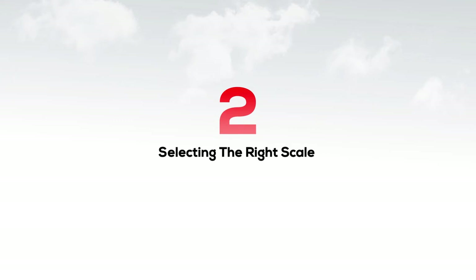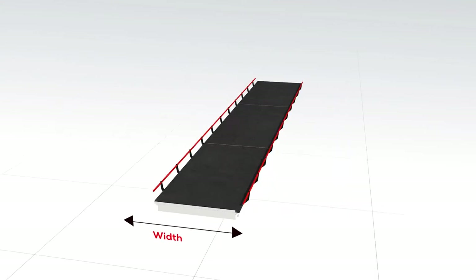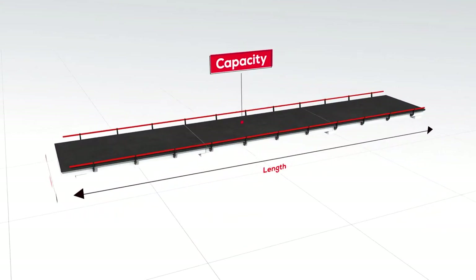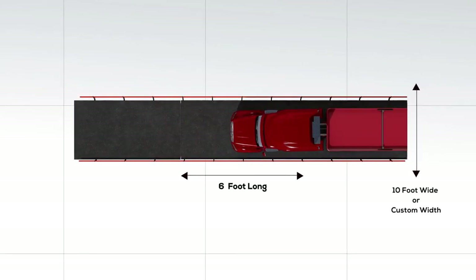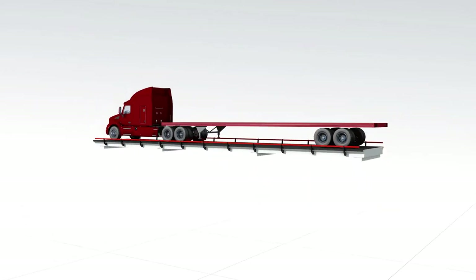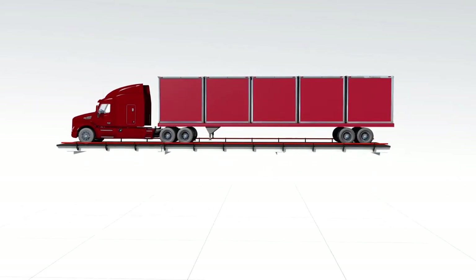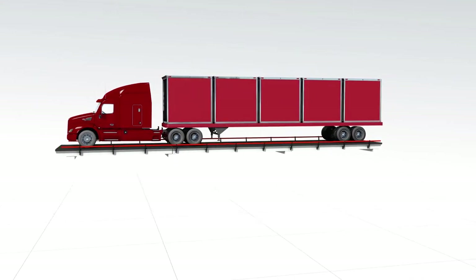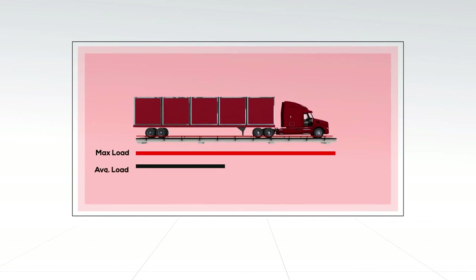Number two: selecting the right scale. There are many options with truck scales. The most important are width, length, and capacity. Typically you will select from a 10-foot or 11-foot wide platform in lengths from 10 feet to 160 feet long. Standard capacities include 60 tons or 100 tons. You can also specify higher capacities if needed. Be sure to determine your maximum and average load.